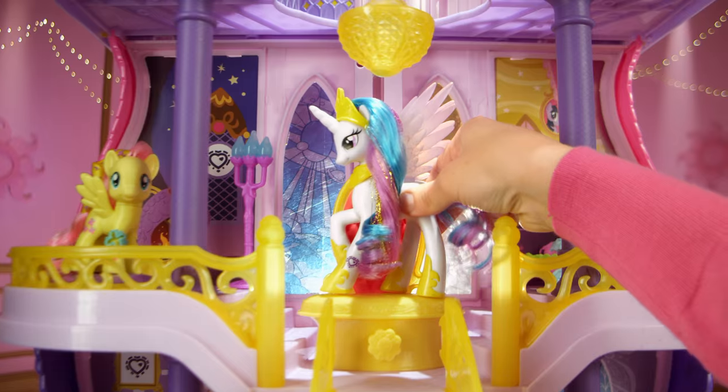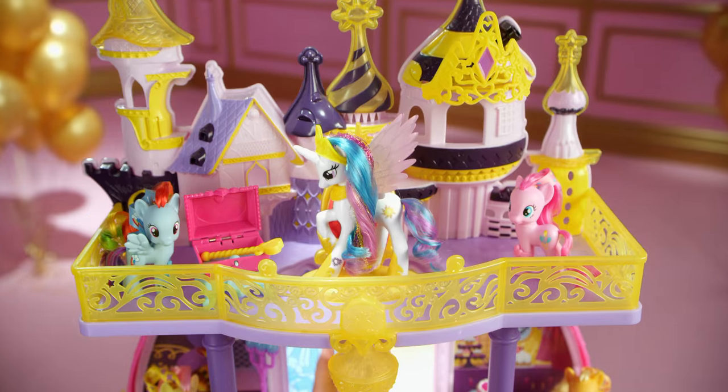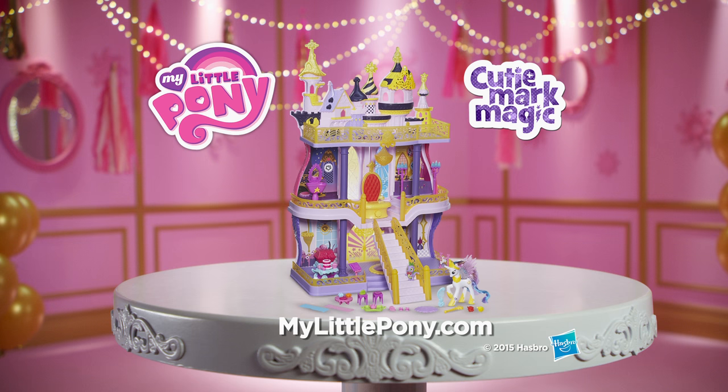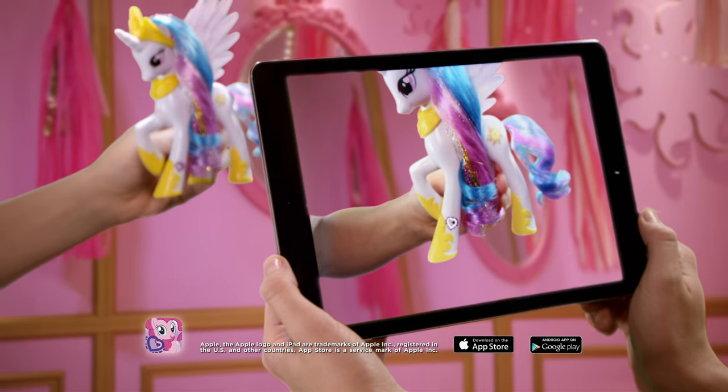My Little Pony Princess Celestia — watch her rise to the top. New Canterlot Castle comes with Princess Celestia and over 40 accessories. Some assembly required. Other ponies each sold separately.